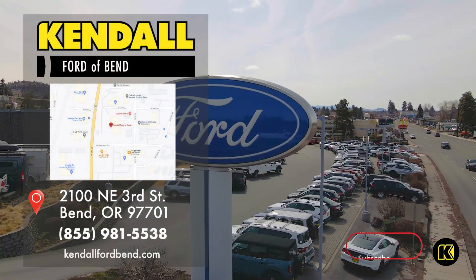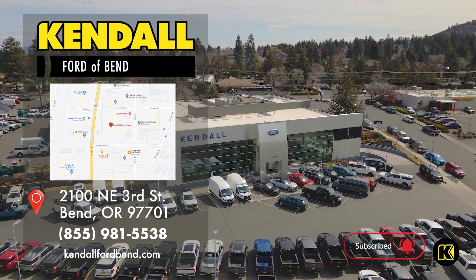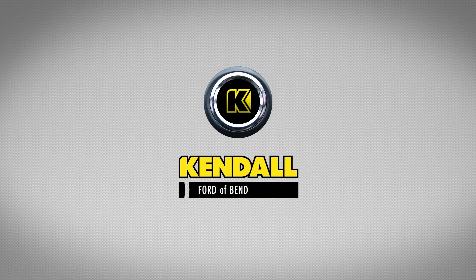Near Redmond, Prineville, and Sisters. Kendall — let's start something great.